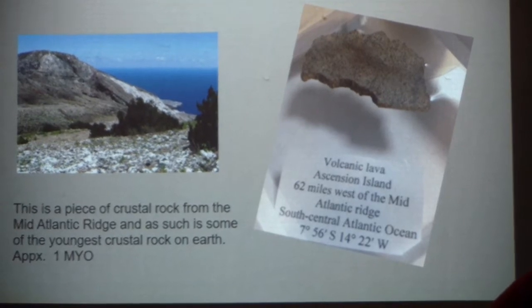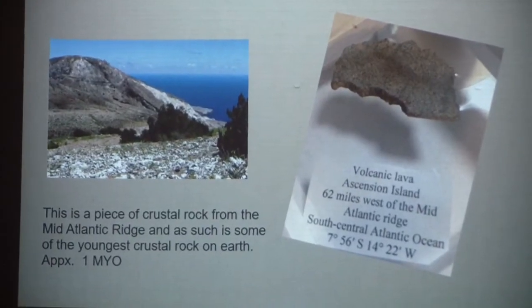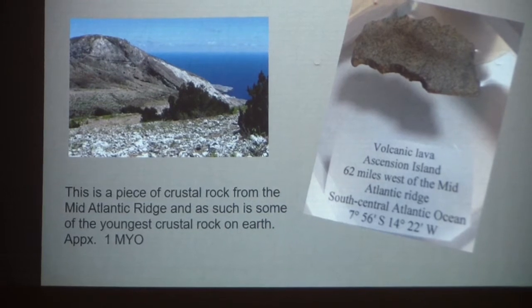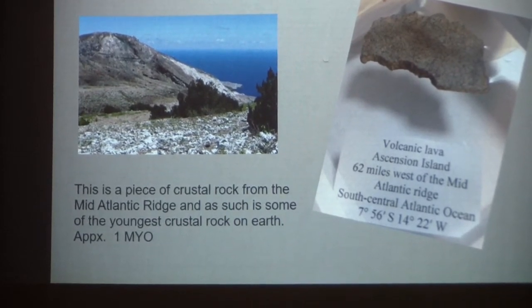This is the newest rock. This is a volcanic island about 60-some-odd miles from the Mid-Atlantic Ridge, which is where the two plates are coming together. It has drifted 62 miles to the west in about a million years — that's where this rock comes from. It took a million years for that rock to travel that far. Some of the rocks we're going to be able to pass around; some of the big heavy ones, if you drop them on your foot, you'd be in the hospital.